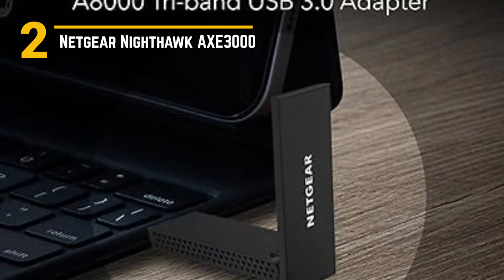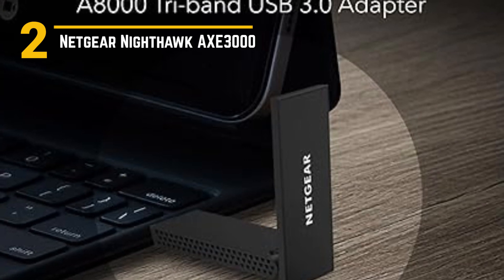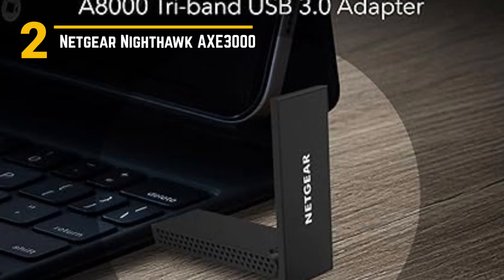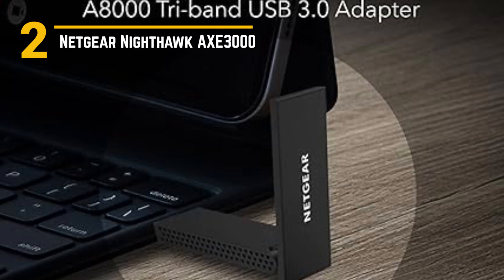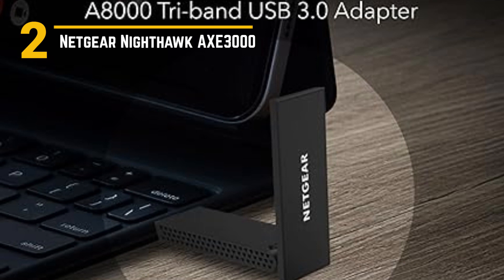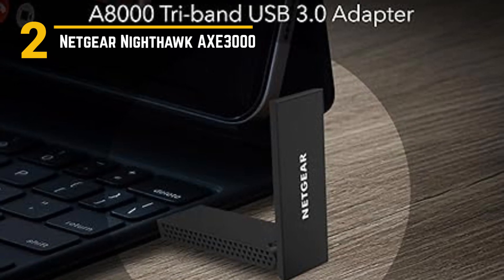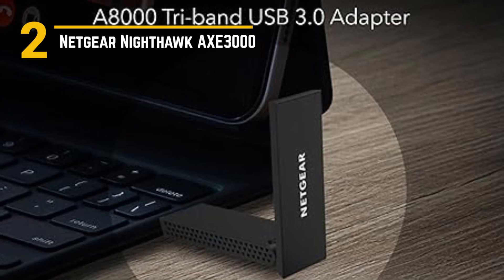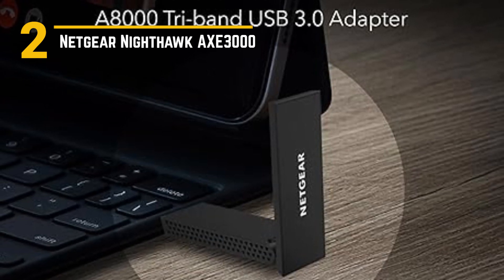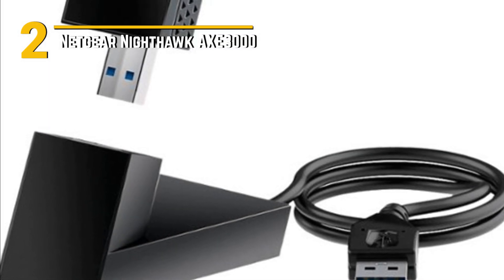What makes the Nighthawk AX 3000 special are its advanced features. It boasts a quad-core processor, ensuring seamless multitasking and lag-free online experiences. It also supports MU-MIMO technology, meaning it can handle multiple connections simultaneously, making it perfect for busy households. Plus, with beamforming technology, it precisely directs the Wi-Fi signal, eliminating dead spots and providing consistent coverage throughout your home.